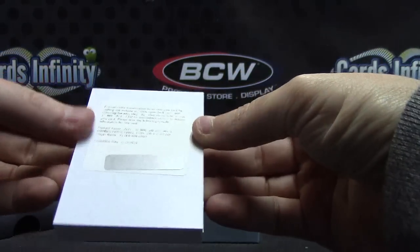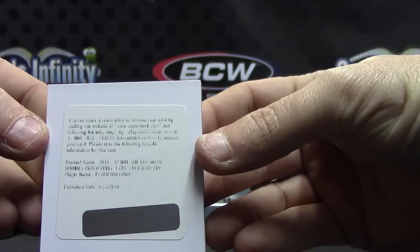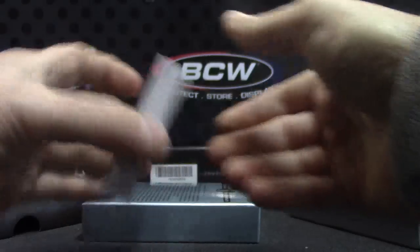All right, we have Peter Holland. Peter Holland.